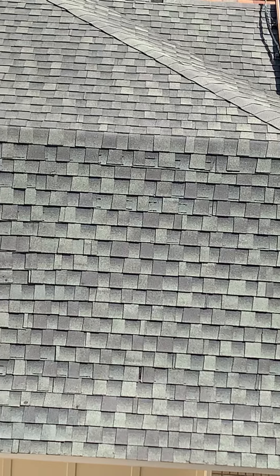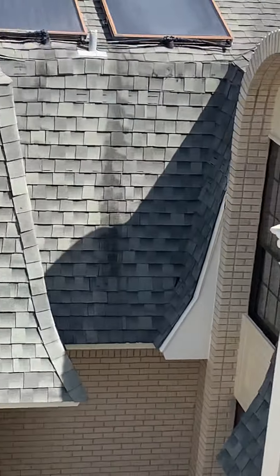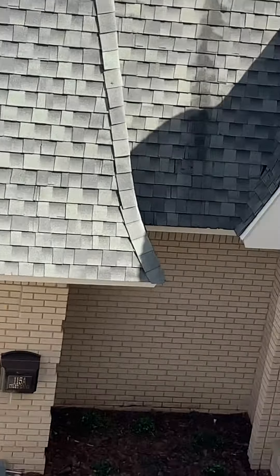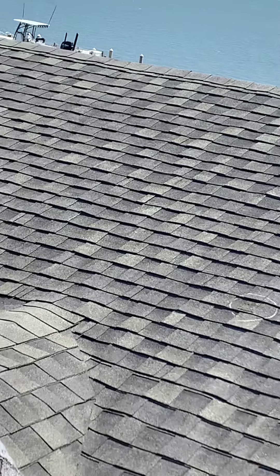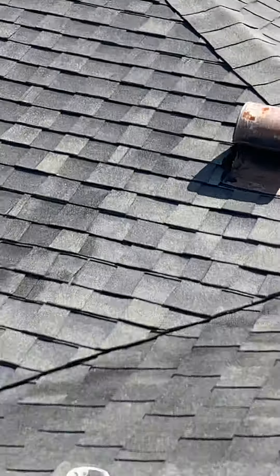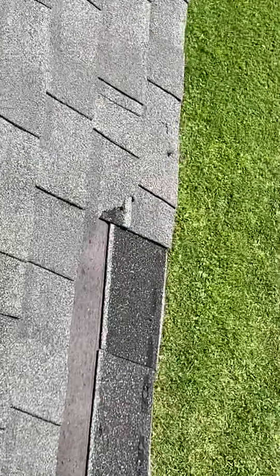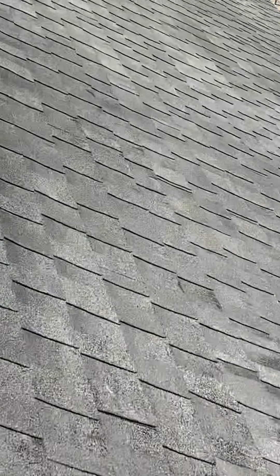The insurance company doesn't have much to fight on this one. This is loose — as it begins to flap from the wind it'll keep peeling. It's a creased line, that's a bad missing shingle. Got another creased one right here, another creased one here, a missing here, a missing there, and just a mess on your on-ridge vent.